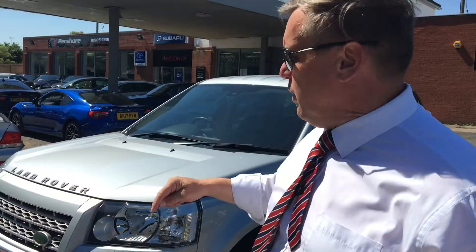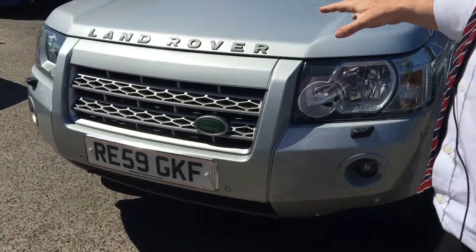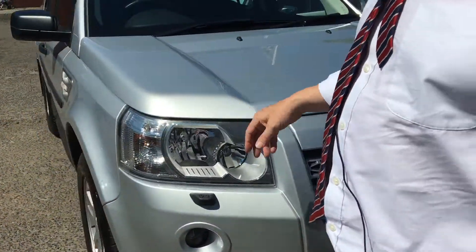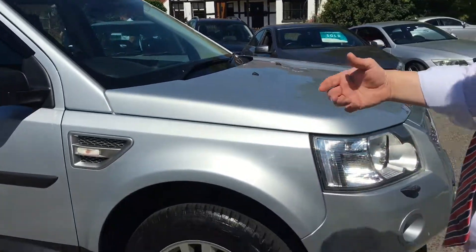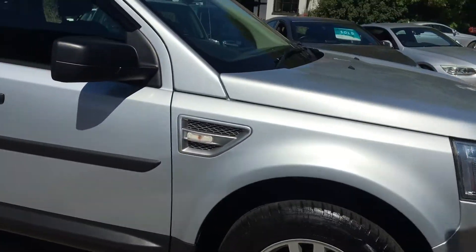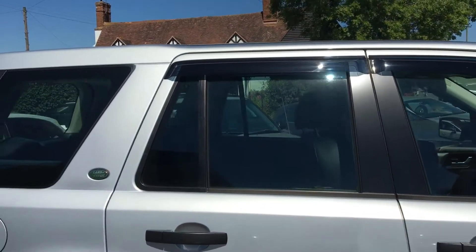I'm just going to have a walk around the 59-registration Freelander XS, finished in silver. It's a 2.2 diesel manual six-speed — a very straight, level car, again private use, not been off-roading. Wind deflectors are fitted, which are the original Land Rover fitment.